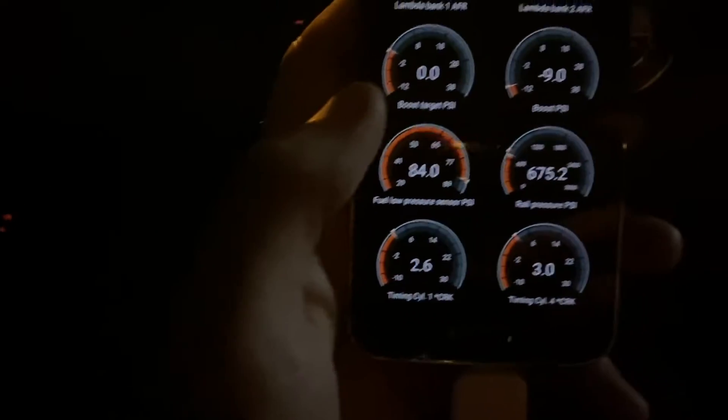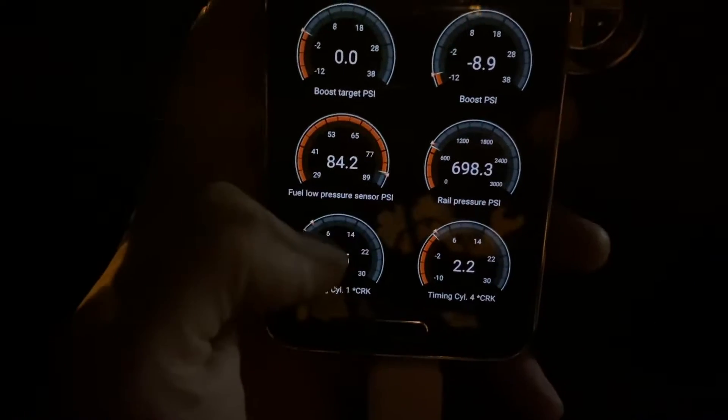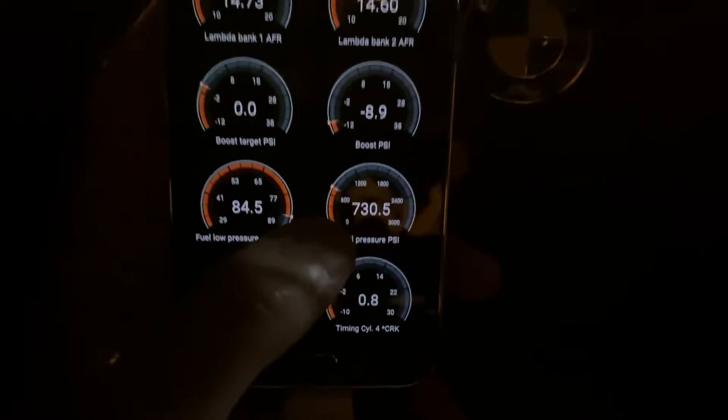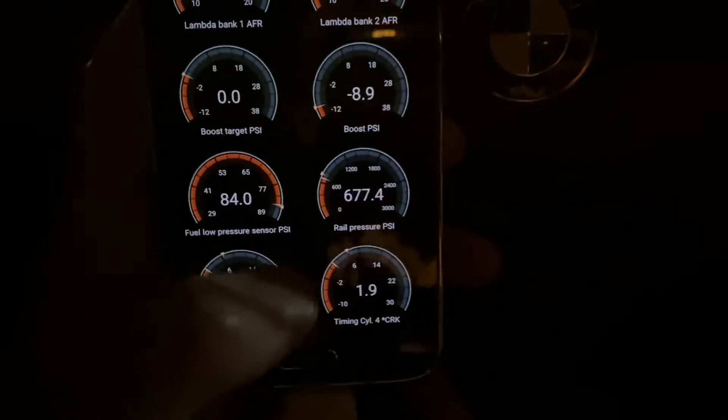Here's how to diagnose it by data logging. Right now at idle, our low fuel pressure should be between 70 and 80 psi, and the high side should stay around 600. When you're at full throttle, that high side should go up between 2,000 and 3,000 psi.